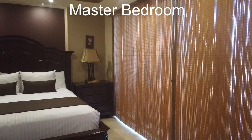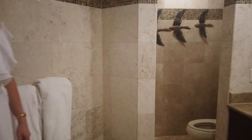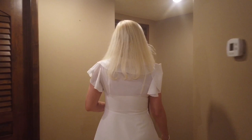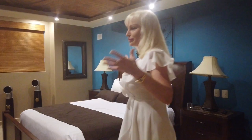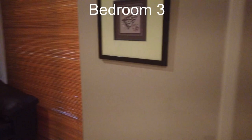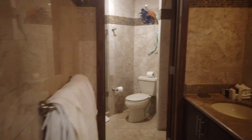And right here is the amazing master bedroom, with a walk-in closet and shower. Gorgeous! Now we're going to go and see the third room. Please take a look how beautiful it is — with a walk-in closet and a gorgeous bathroom.